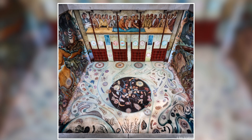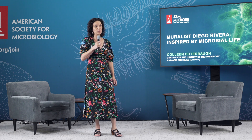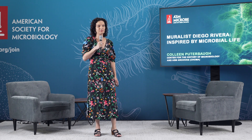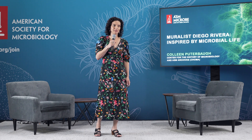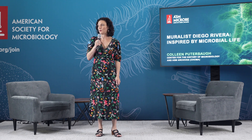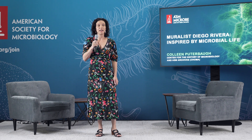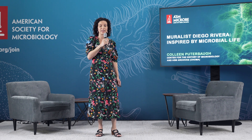Diego Rivera was a Mexican painter known for his bold, large-scale murals. He lived from 1886 to 1957. He studied art in Spain in 1907 and moved on to Paris in 1909. By 1921, he had moved back to Mexico and began painting murals for public buildings there. Their themes generally depict agriculture, industry, and culture.